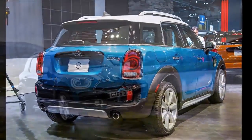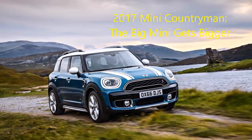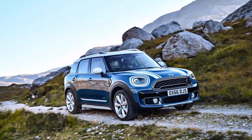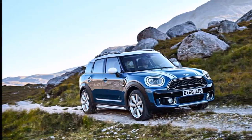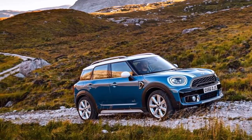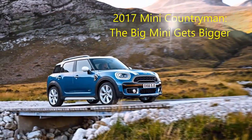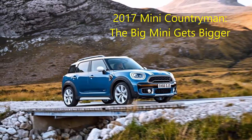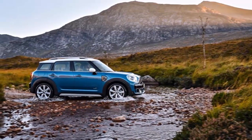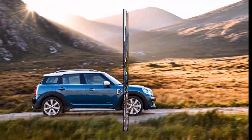Now a market success in the US and elsewhere, the Countryman's sales volumes are worth preserving, so here's the second iteration of the model. It's bigger still, now the undisputed king of the Mini lineup.